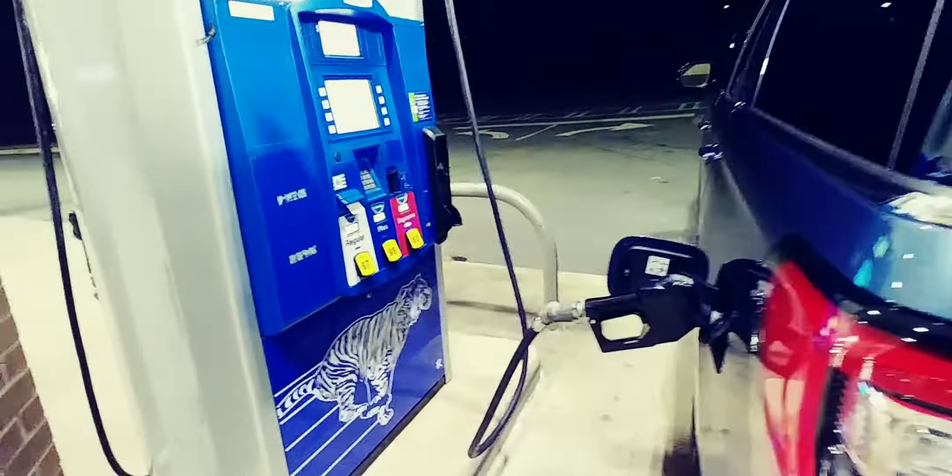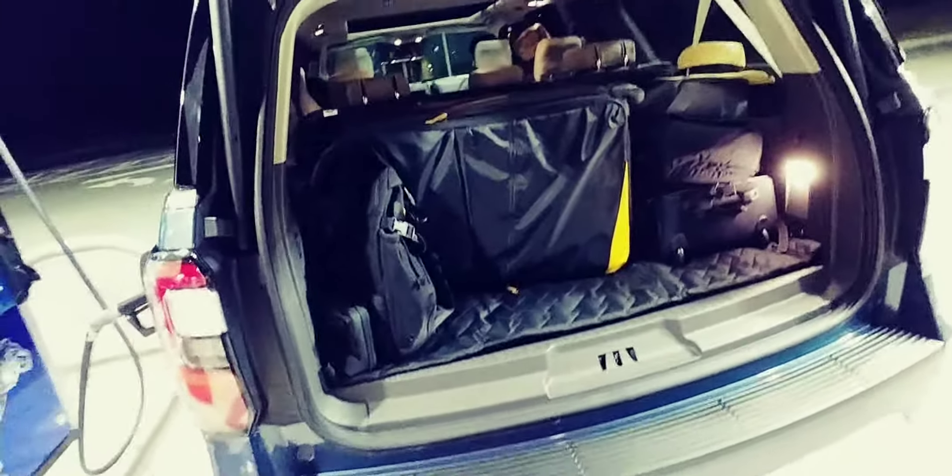I'm just putting on some premium Exxon. It takes regular on that, but for better performance, use premium. I'm stopping at top-tier gas stations to try to give you the most that this car can push with the top-tier gas and see how it is.